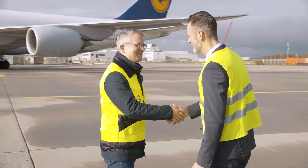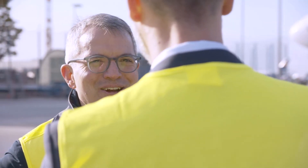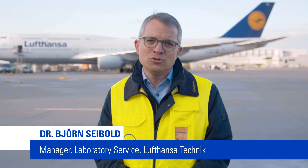Our cooperation has started almost 10 years ago and today I can honestly say that we highly appreciate this partnership. TÜV Süd provides a most comprehensive service for these routine tasks, which enables us to focus on the technical aspects.